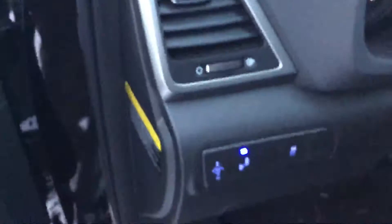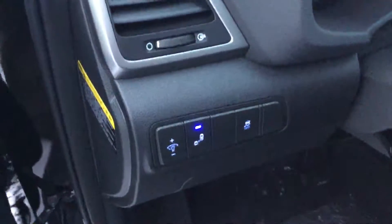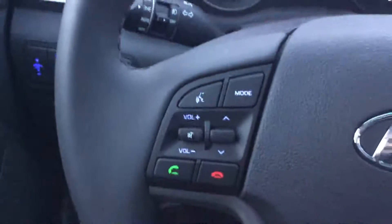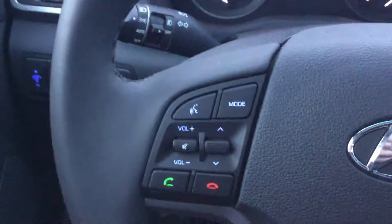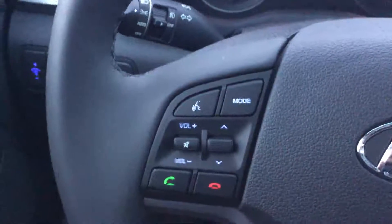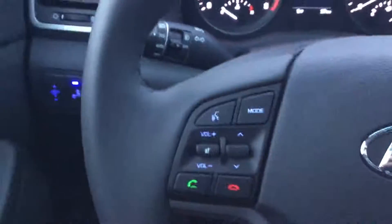Over here you'll see you do have your blind spot monitoring as well as traction control. On the steering wheel you'll see you have your Bluetooth controls right there so you can make and receive phone calls straight from the steering wheel, as well as stereo controls to adjust your music without having to take your hands off the wheel.